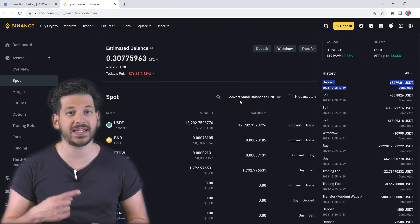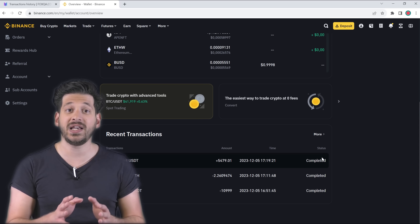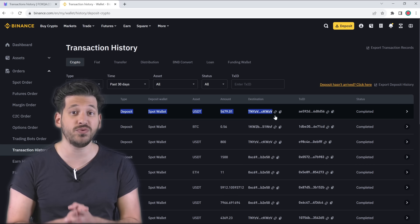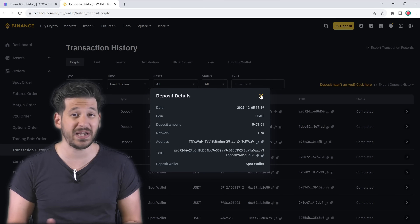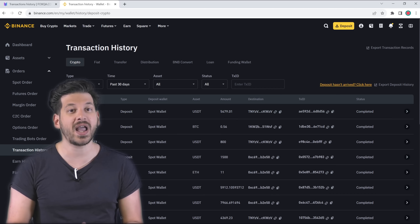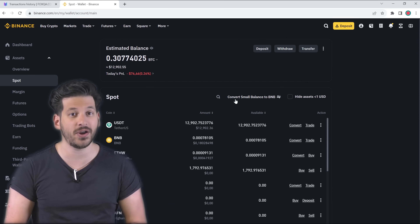You can repeat this strategy to get more profit by increasing the amount. Remember that a larger initial amount will give you more profit for each trade and will literally take 15 to 20 minutes of your time. I highly recommend taking advantage of this strategy before it is no longer available.